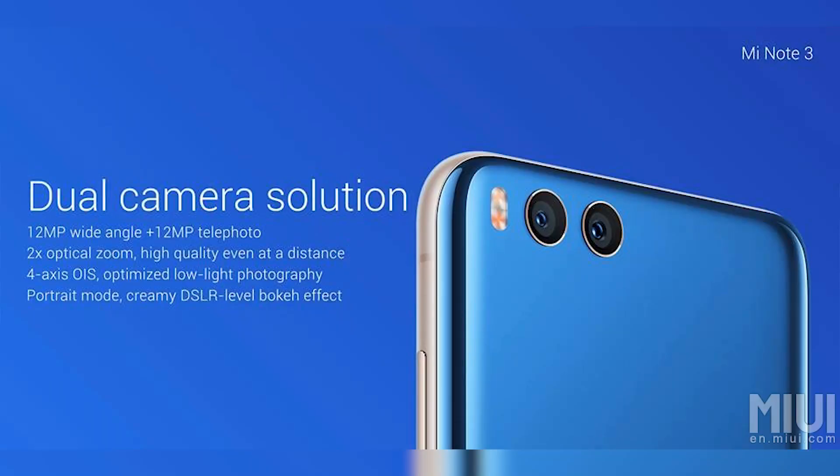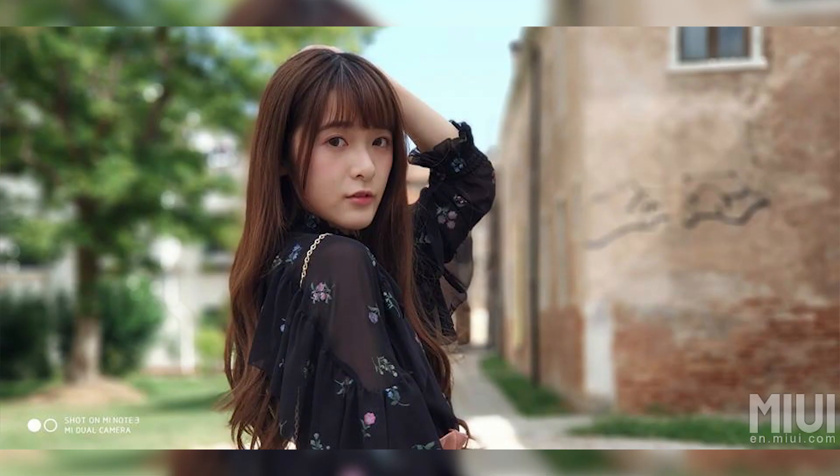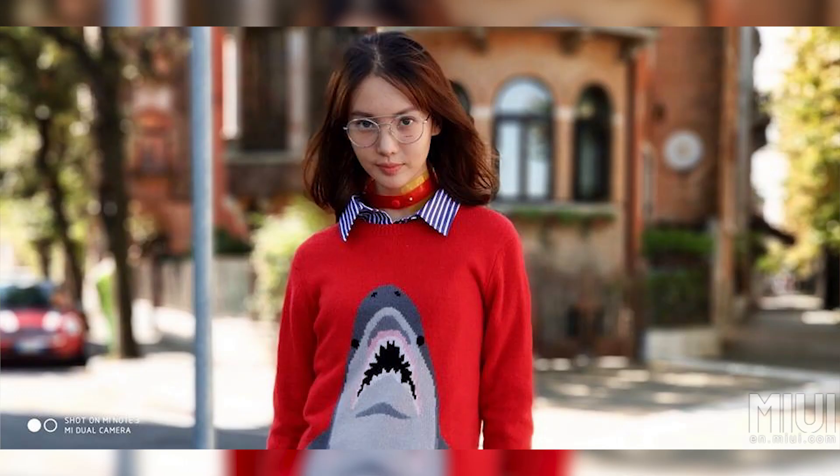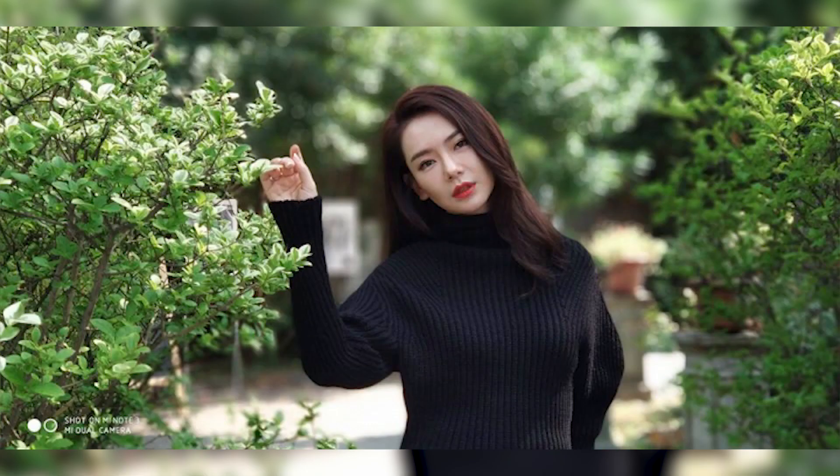Dual 12 megapixel cameras, one regular, one telephoto, with 4-axis optical image stabilization. Given that Snapdragon 660 can also support 4K video, that should be available too. If this is indeed the Mi 6's cameras, then we are in for a treat, because the Mi 6 in our time with it proved to have extremely capable cameras, with an excellent portrait mode nonetheless, which they've said they've improved upon. Xiaomi is also introducing more Purify options, and of course the Mi Note 3 will be running on MIUI 9, built on top of Android 7 Nougat.